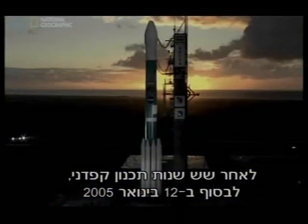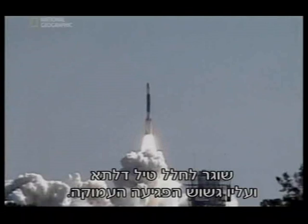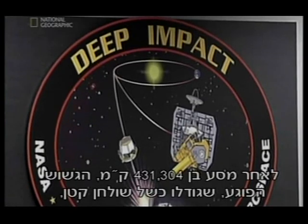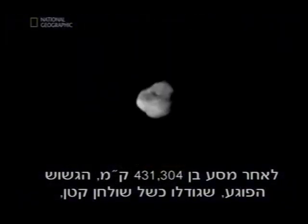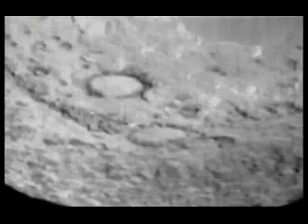After six years of meticulous planning, finally on January 12, 2005, the Delta rocket carrying the Deep Impact probe launches into space. After a 268,000-mile journey, the impactor — about the size of a school desk — separates from the mothership and hurdles toward the comet. It scores a direct hit.